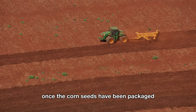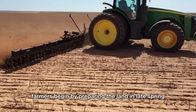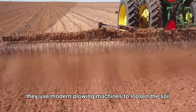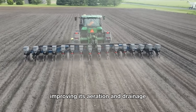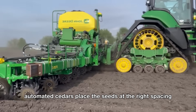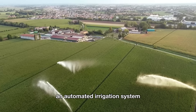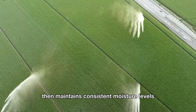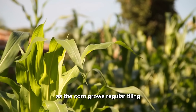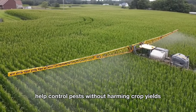Once the corn seeds have been packaged and are ready for the new season, farmers begin by preparing the land. In late spring, when soil temperatures reach about 50 degrees Fahrenheit, they use modern plowing machines to loosen the soil, improving its aeration and drainage. Next, automated seeders place the seeds at the right spacing and depth, ensuring healthy germination. An automated irrigation system then maintains consistent moisture levels, allowing the seedlings to thrive. As the corn grows, regular tilling, weeding, and the use of high-tech sprayers help control pests without harming crop yields.